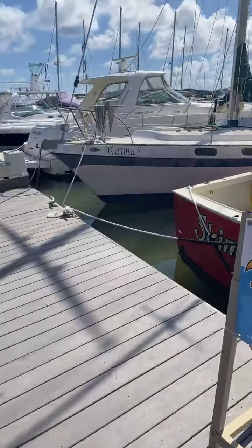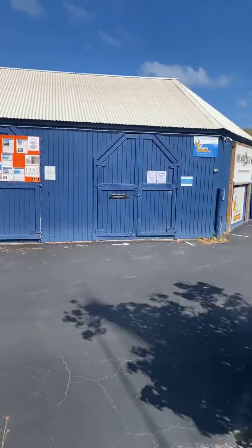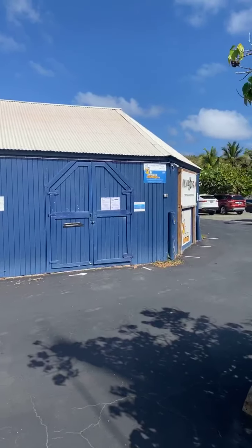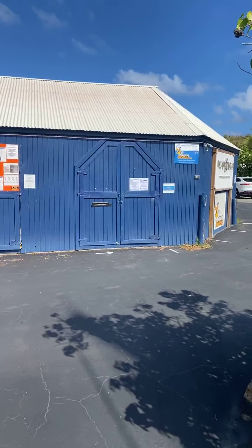Maybe I'll do a quick walk down the docks and show some of the boats, but let's talk about our retail store. This is one of our stores in Saint Thomas. We also have one in the BVI — that's quarantined right now — and we have a warehouse up in Boston.